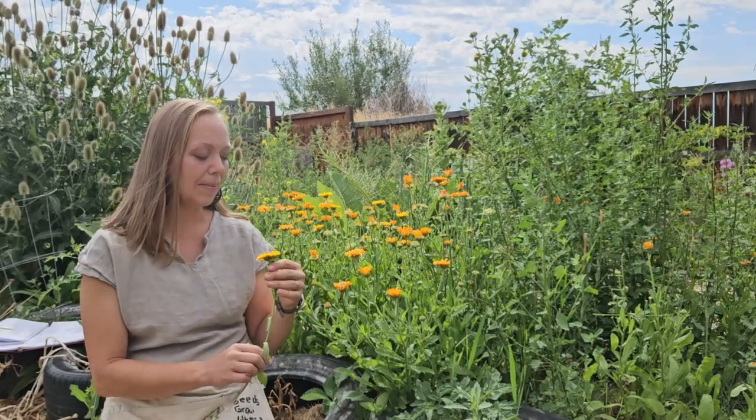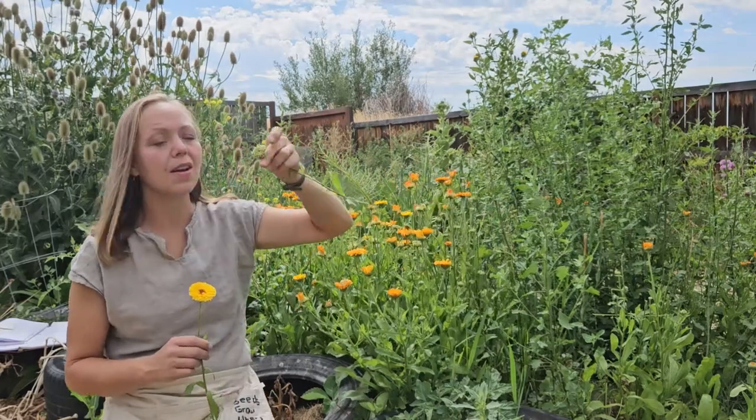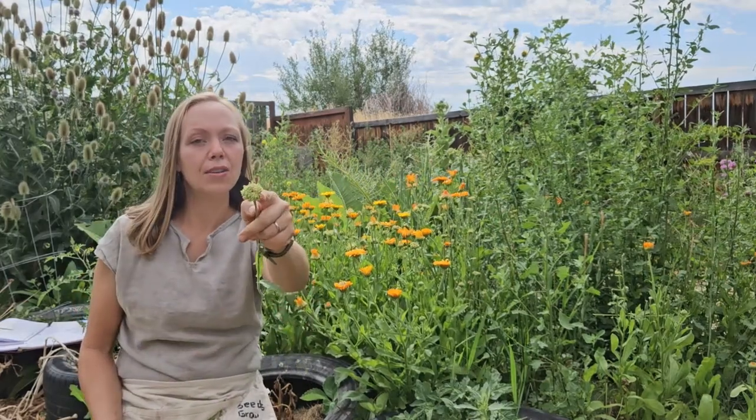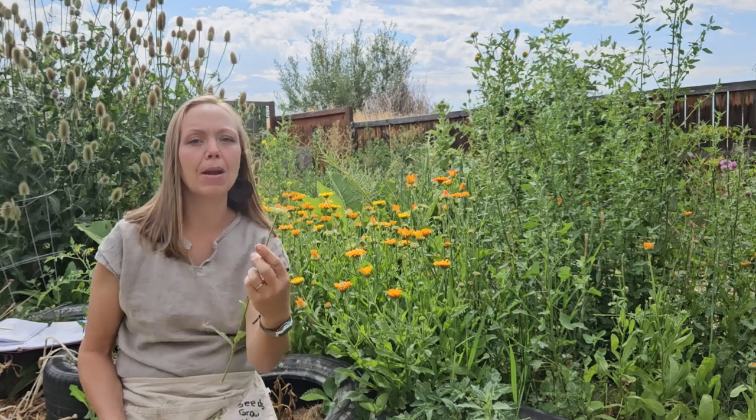It reseeds itself because, as you can see, when the flowers are done, that will turn into a whole bunch of seeds — kind of like marigolds do. These are actually called pot marigolds, so that's what you'll find them listed as in your nursery.